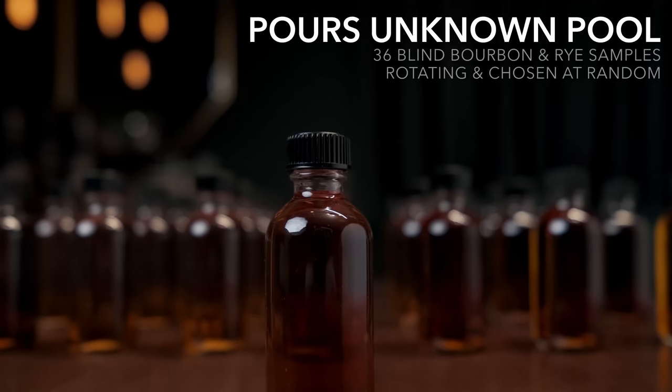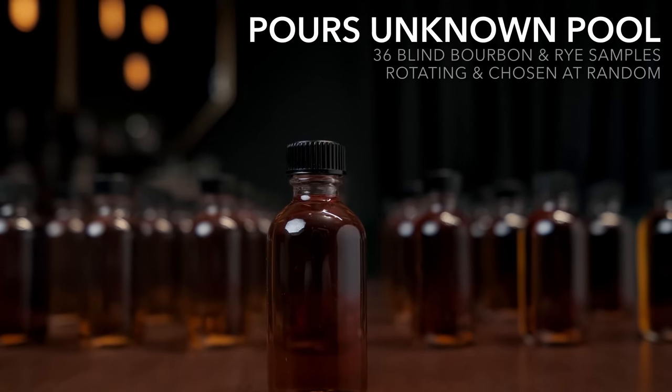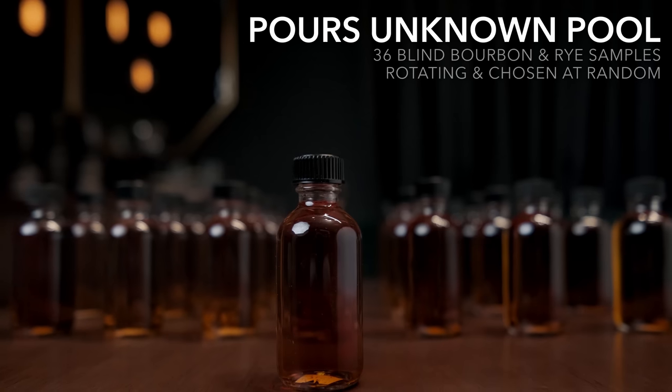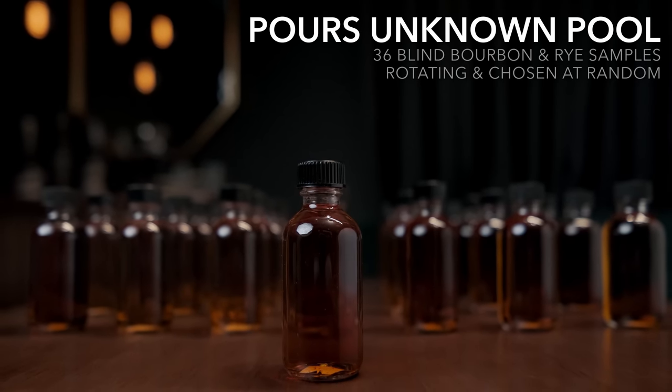Welcome to the channel, bringing a real-world perspective to the real-world whiskey consumer. I'm Josh and I'm Aaron. This is what we are now calling Pours Unknown. We used to call this our first series where we tried something we've never tried before and it's totally blind. Not altogether different now, other than the fact that we're still trying samples that you guys send in, though it doesn't necessarily have to be something we haven't tried — we like to keep that familiarity out of it.